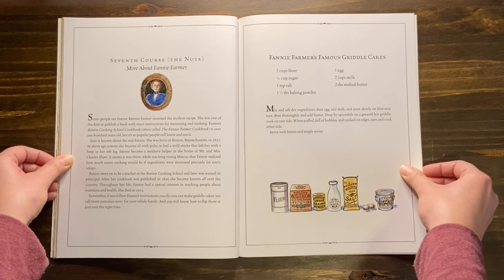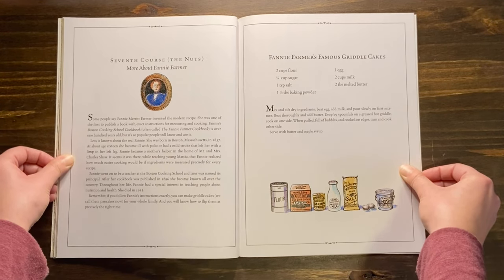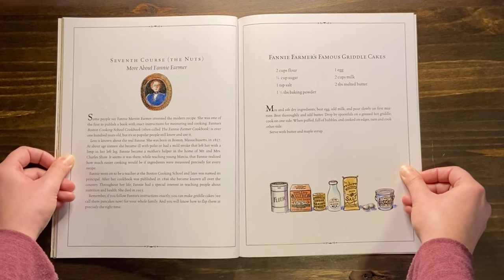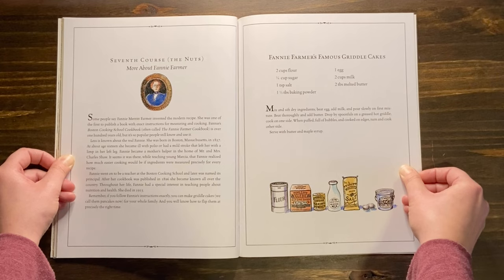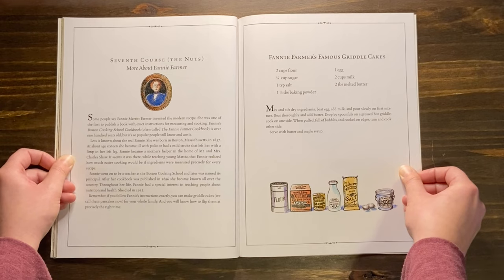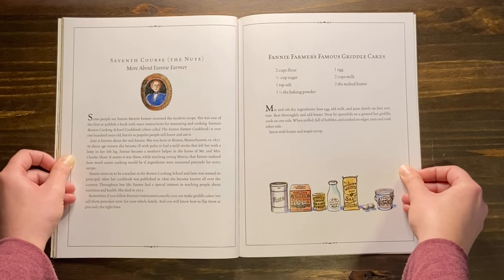More about Fanny Farmer. Some people say Fanny Merritt Farmer invented the modern recipe. She was one of the first to publish a book with exact instructions for measuring and cooking. Fanny's Boston Cooking School cookbook, often called the Fanny Farmer cookbook, is over 100 years old, but it's so popular people still know and use it. She was born in Boston, Massachusetts in 1857. At about age 16, she became ill with polio or had a mild stroke that left her with a limp in the left leg. Fanny became a mother's helper in the home of Mr. and Mrs. Charles Shaw. It seems it was there, while teaching young Marsha, that Fanny realized how much easier cooking would be if ingredients were measured precisely for every recipe. Fanny went on to be a teacher at the Boston Cooking School and later was named its principal. After her cookbook was published in 1896, she became known all over the country. Throughout her life, Fanny had a special interest in teaching people about nutrition and health. She died in 1915.